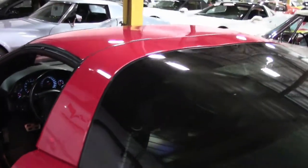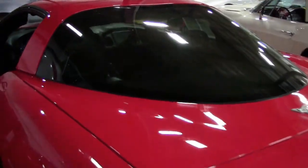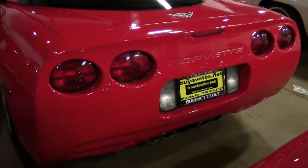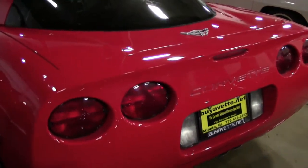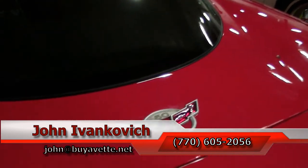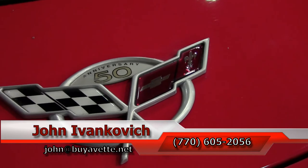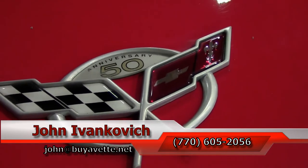Give me a holler at 770-605-2056, or email john at buyavet.net if you would like to know more about this or the hundreds of Corvettes and classic cars we carry in stock. Subscribe to the YouTube channel so you can see all this fun new inventory first. We will see you all out on the road — thank you for joining us today.